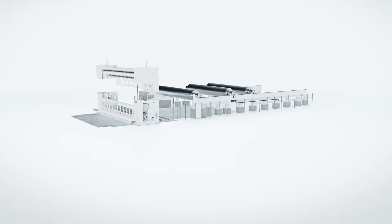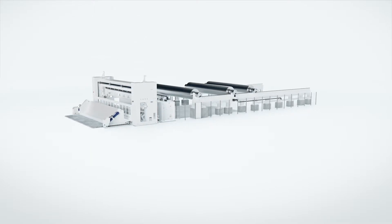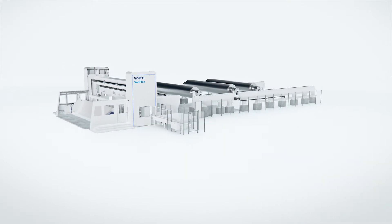The machine will be delivered in only five main assembly modules. Foyt handles the entire setup. Thorough in-house testing ensures that the system operates reliably right from the beginning.